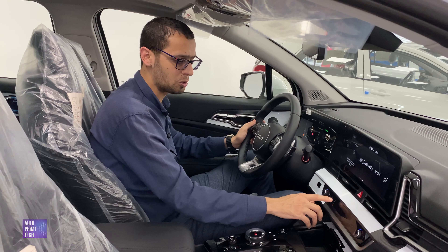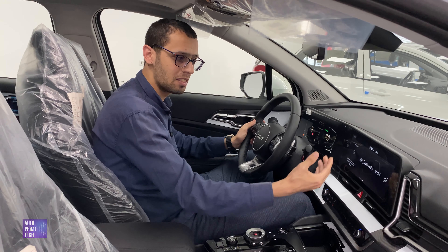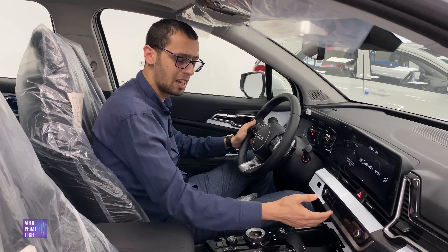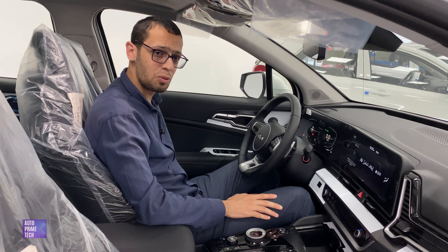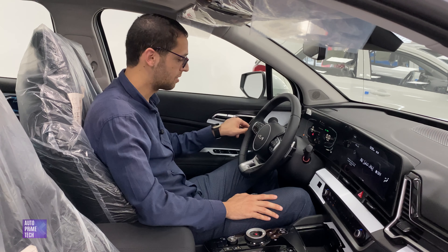A really nice feature is the ability to toggle the navigation or home screen shortcut buttons to the AC controls. If you want to turn on the climate control, just hit that once and you can switch between the infotainment shortcut menu buttons and the air conditioning buttons. Also, the driver's seat is fully electric with two-way lumbar support and two memory seat positions.